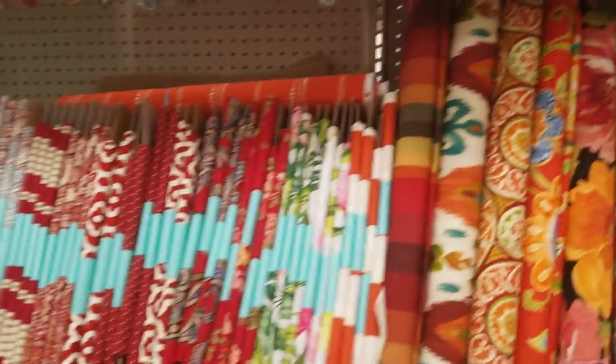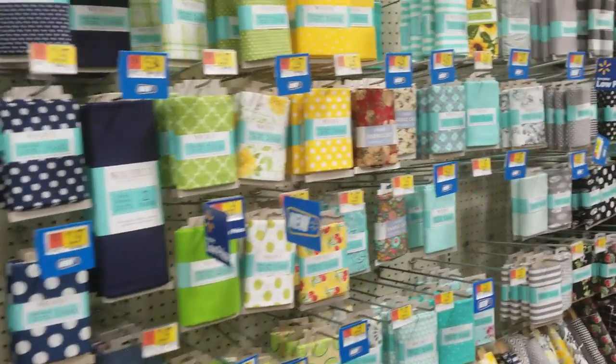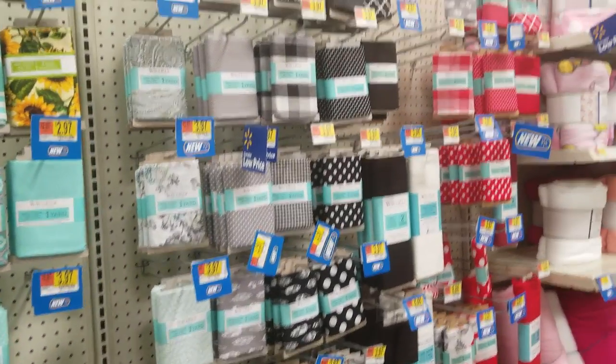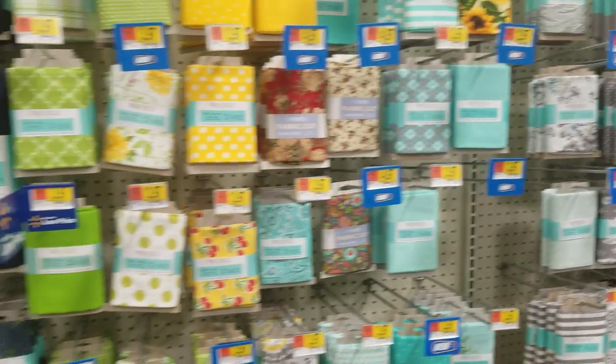Sometimes at Hobby Lobby and Joann's, you have a hard time finding somebody to help you cut fabric — they're usually pretty busy. So I'm going to pause it. I think this might be the end of it, actually, but I'm going to pause just in case, so we have one video to put on my channel from my phone versus trying to piece it together.